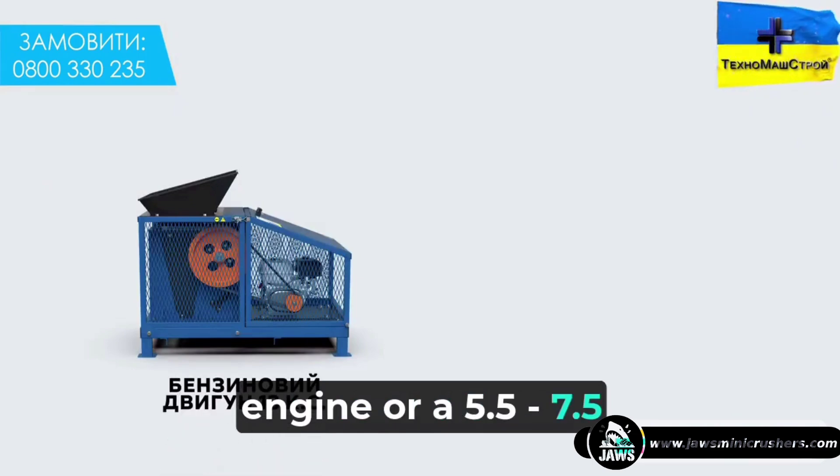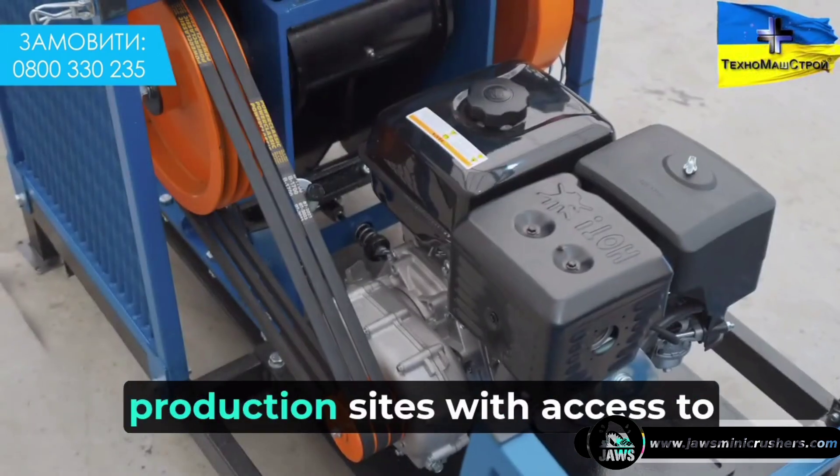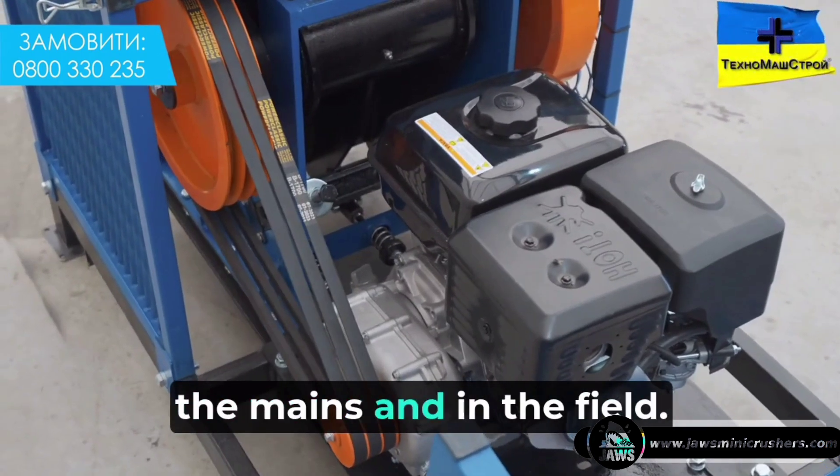The Bison 300 can be equipped with a 13 horsepower petrol engine or a 5.5–7.5 kilowatt electric motor, making it possible to use the electric motor on production sites with access to the mains, as well as in the field.